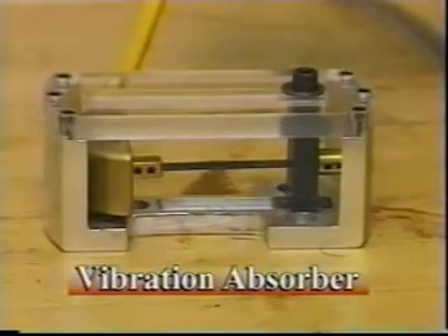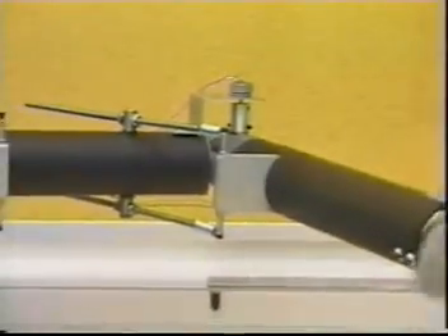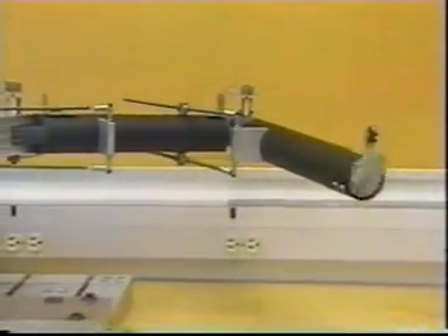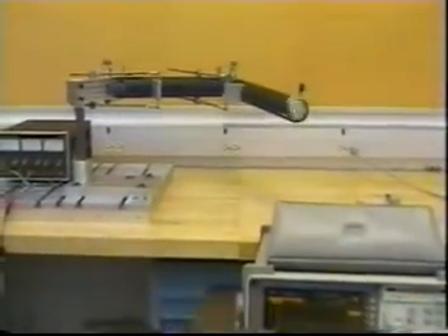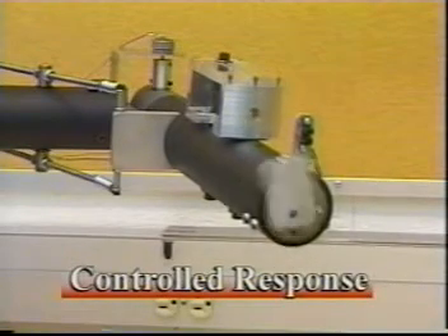It is possible to control the tremor associated with Parkinson's disease using a simple passive device. This device can be worn on the wrist and is an excellent alternative to using medication. This vibrating mechanical arm simulates a human arm undergoing the kind of tremors associated with Parkinson's disease. Now watch as the vibration absorber is applied to the mechanical arm.